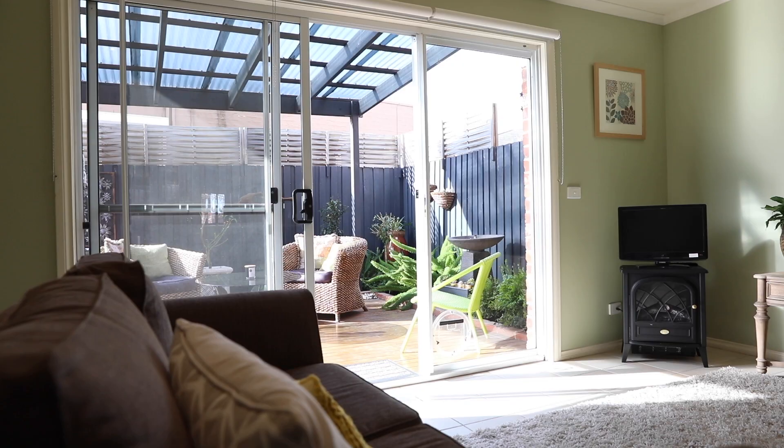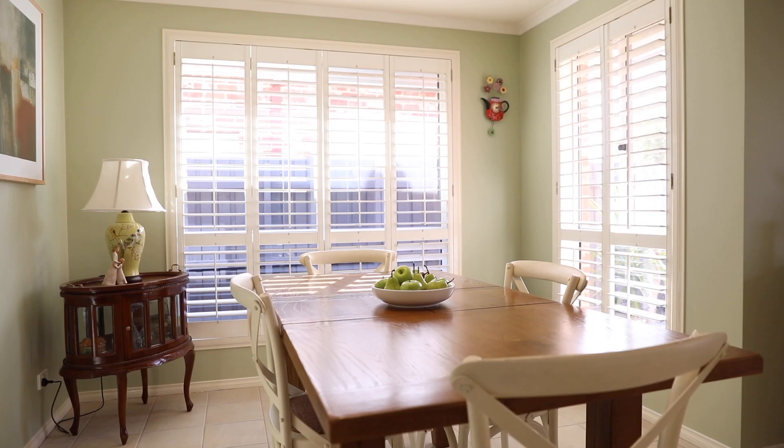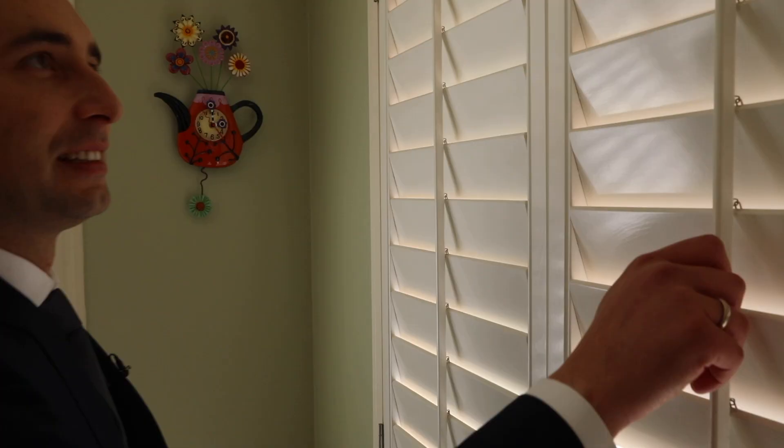I told you at the beginning you would be surprised — well have a look at this amazing living area. Perfectly positioned kitchen, great sized dining area, and I just love those plantation shutters.